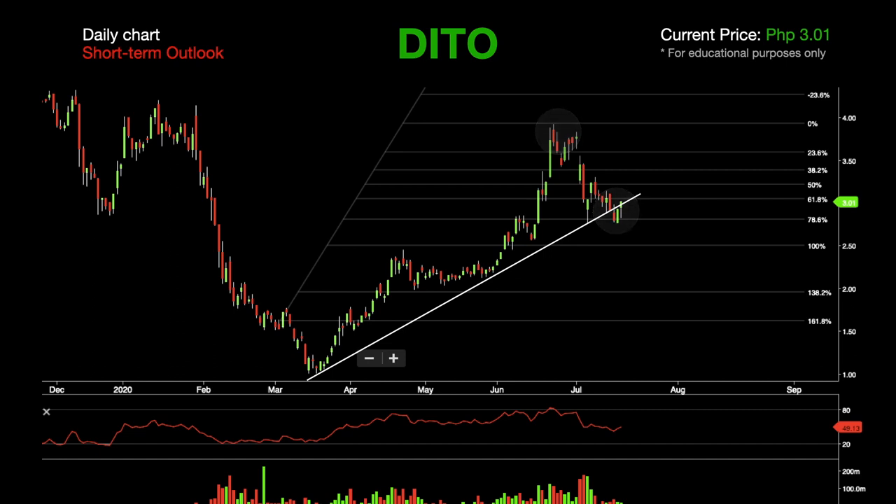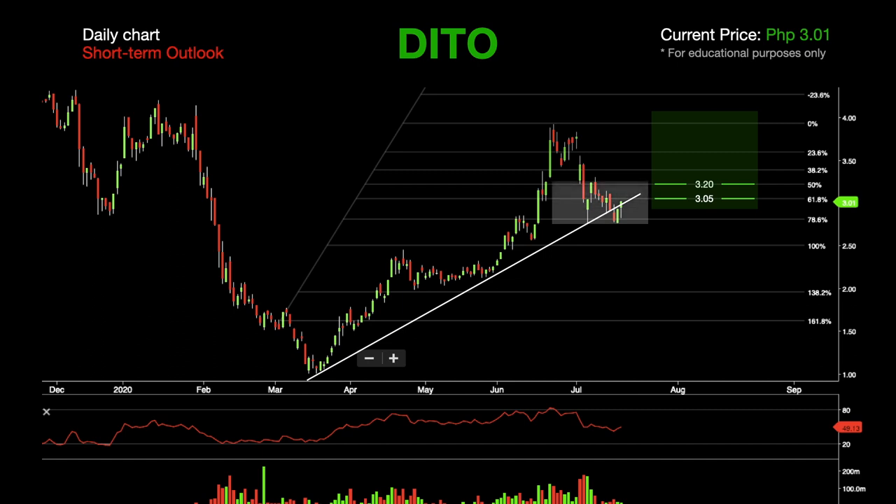If DETO bounces back and regains its traction, the levels of resistance to be eyeing for are 3.05 and 3.20. If this happens, expect the stock to consolidate between 2.80 and 3.20 prior to DETO's annual stockholders meeting on the 28th of July.